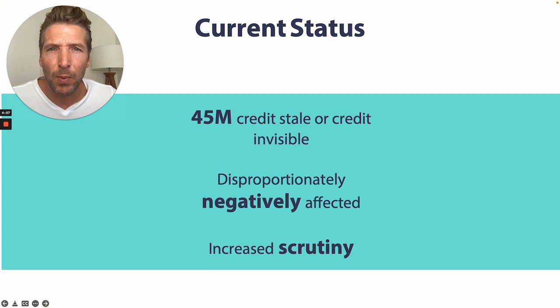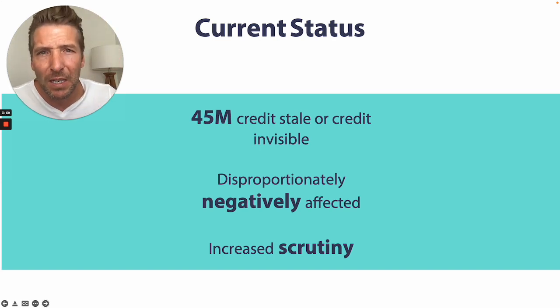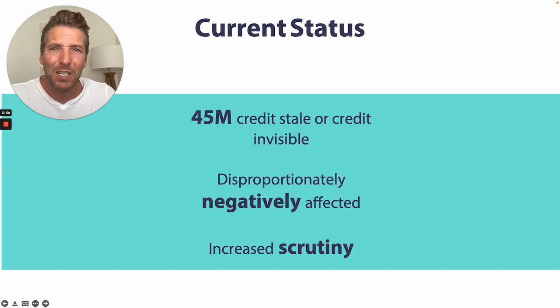This is further exacerbated by the current market. 45 million consumers are credit stale or credit invisible. Renters have been disproportionately negatively impacted by the pandemic, and there is increased pressure to scrutinize those very renters. This is a mechanism that is broken.